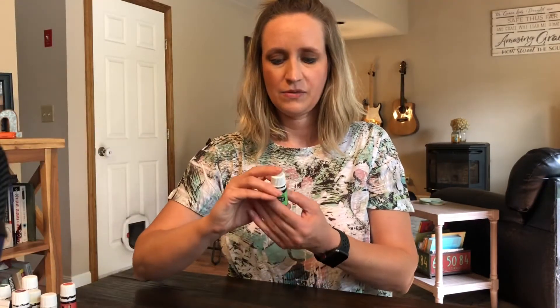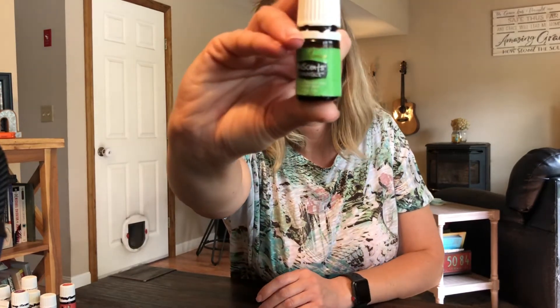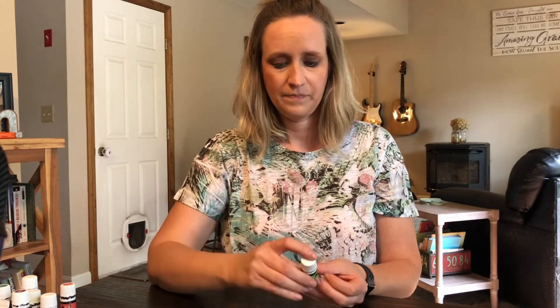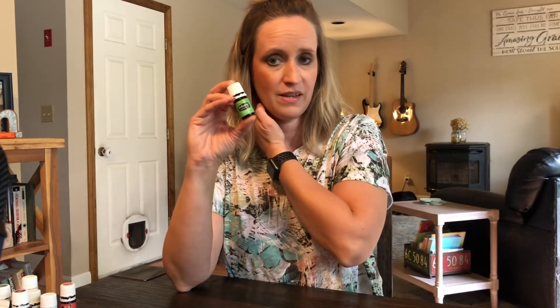Tummy Jives — this one's beat up because it's been in the diaper bag. This is great if there's any tummy issues with your kids. It's a great oil if your kids are nervous and their stomach is upset, or if they actually came into contact with somebody with a stomach bug. I actually like using this every day. It's already pre-diluted because it's in the kids line, so you can put this directly on their stomach.